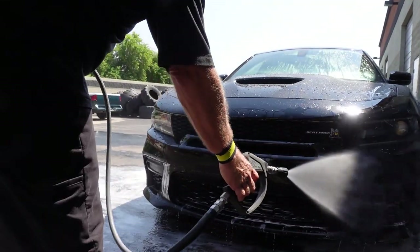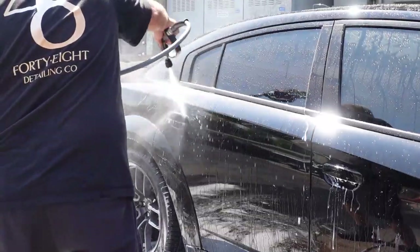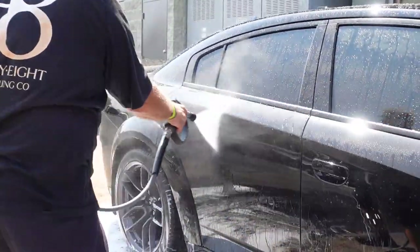Your vehicle will then be thoroughly rinsed with deionized water, removing all that soap solution and also avoiding any chance of mineral deposits and water spots on your vehicle.